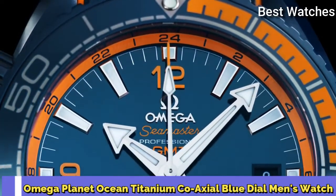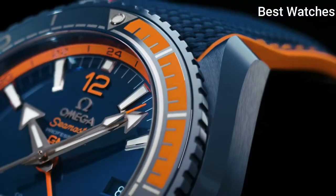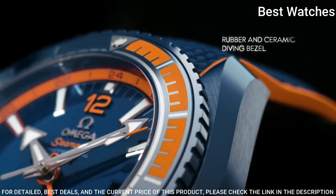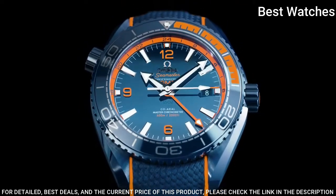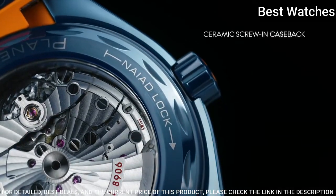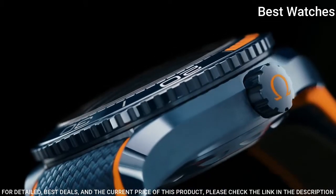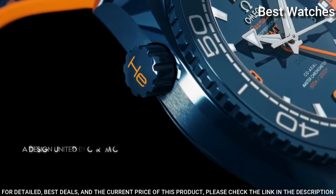Omega Planet Ocean Titanium Coaxial Blue Dial Men's Watch. Titanium case with a blue rubber strap. Unidirectional rotating gray titanium with blue ceramic top ring bezel. Blue dial with luminous silver tone hands and index hour markers. Dial type: analog.